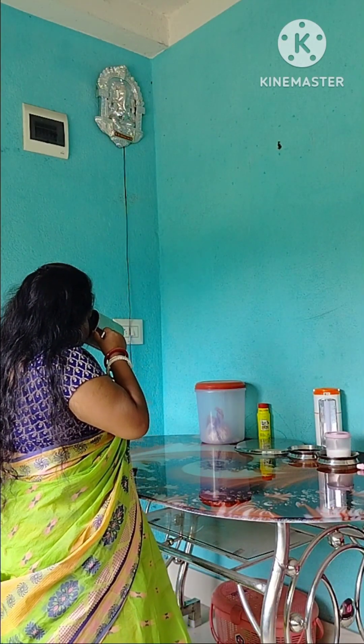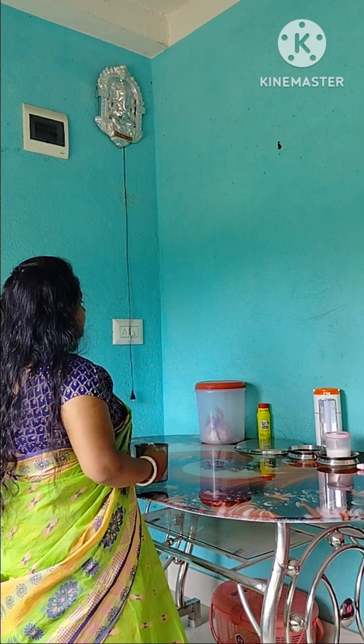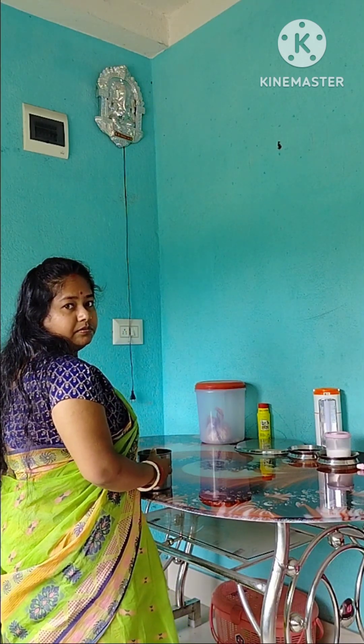Hello, everyone. How are you? I'm going to go to the hospital.